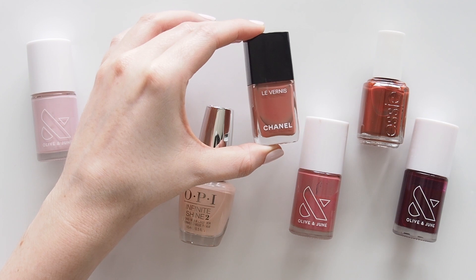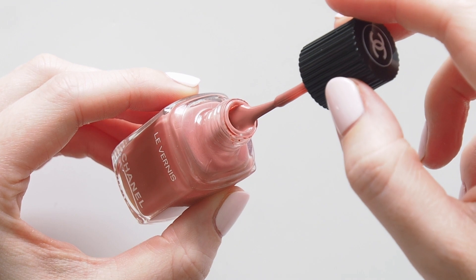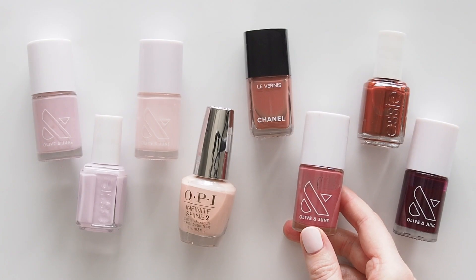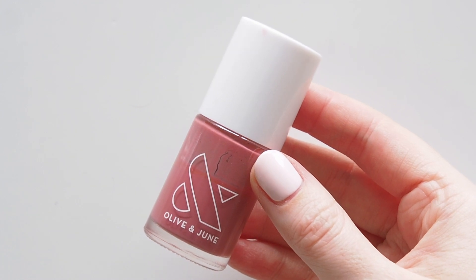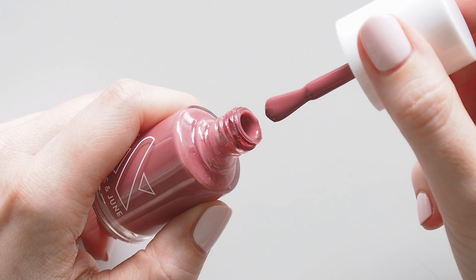Chanel Rose Confidentiel was an autumnal soft rosy brown that's just a touch warmer than my next returning favourite. Olive and June LD was a bottle I loved in 2020 and 2021 - anytime I feel like a berry mani it's what I go back to.